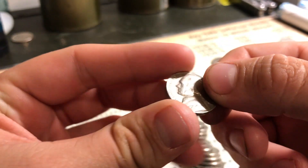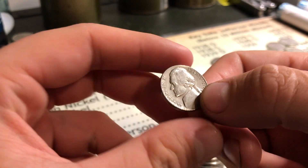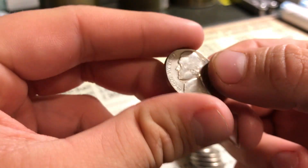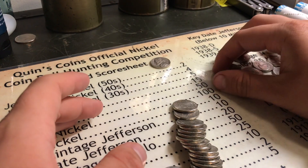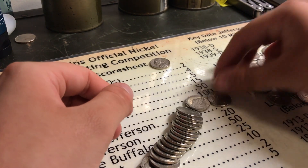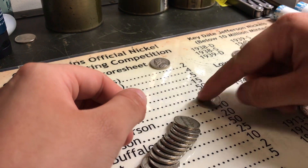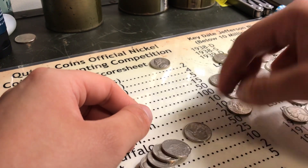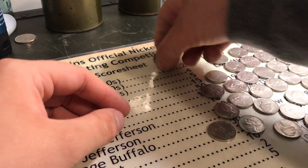Alright, first find. Out of those enders, none of them were actually enders or even old, but this was in the middle of the roll. Out of the last one I thought had an ender in it — it's a 1956 plain, which is actually pretty good because it's not a D. They made a lot of 1956 Ds, so it's good to get a plain. And I'm just going to look through the rest of this one live. That was a 64 — 64 is always a good find. Nothing else, but we did get a 56, so that's awesome.